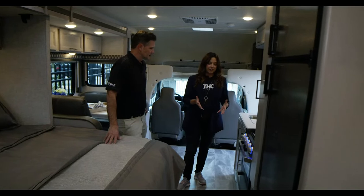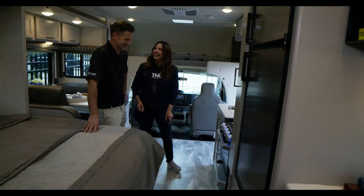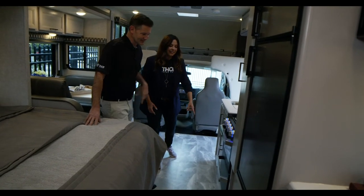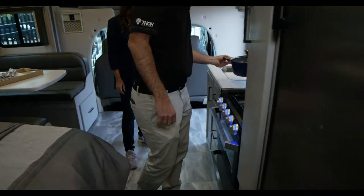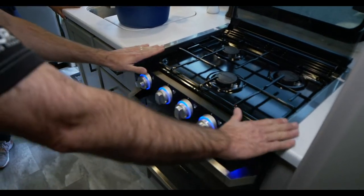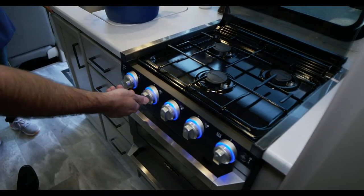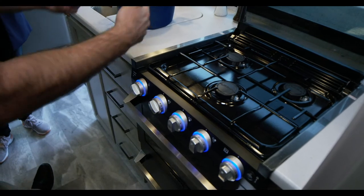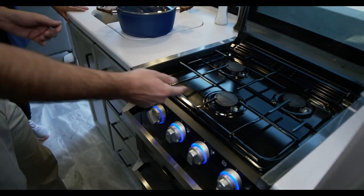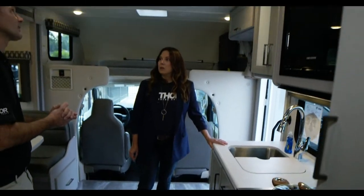Something else — a little touch you see in a lot of our coaches this year: the light-up dials. This is a three-burner gas cooktop with an oven. We used this exact setup this summer in the Ace — we made Lucky Charms cookies and they turned out great. You light it like most cooktops: when your propane's on, hit the igniter and away you go. You're cooking with gas! You've also got your microwave oven.